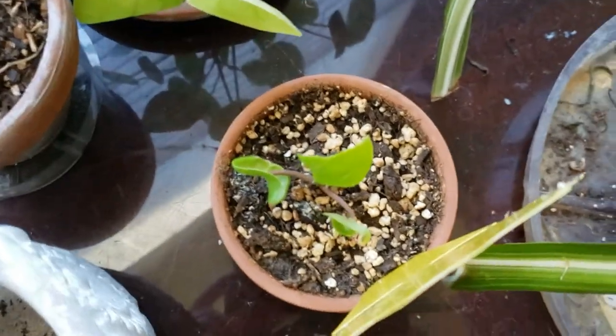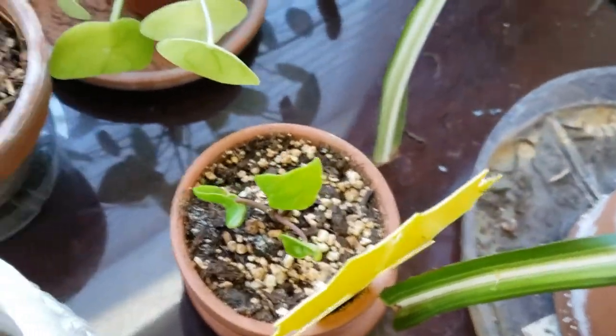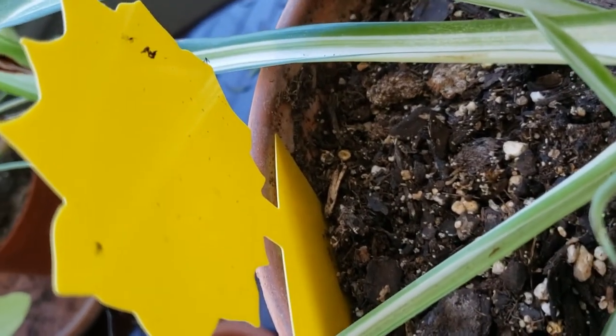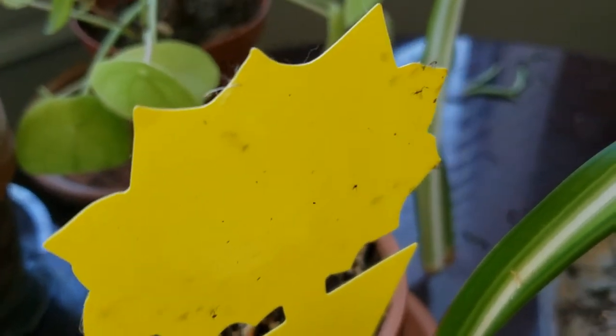Here's my poor little watermelon peperomia that just got absolutely body slammed by the thrips. And you can even see the thrips on the sticky trap. At least the sticky trap's working, but it's so disappointing. Here's more thrips on the sticky trap.